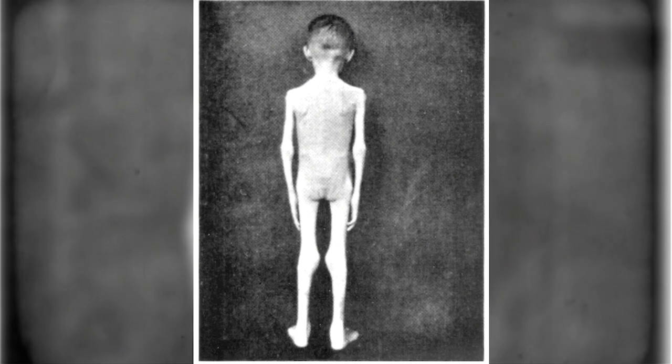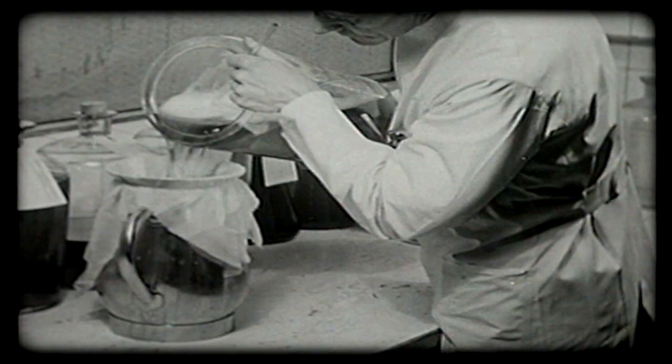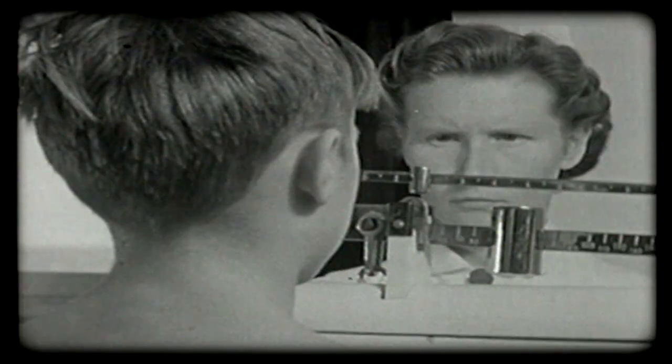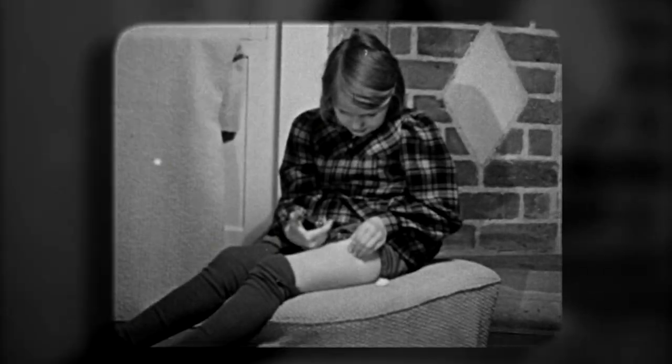One hundred years ago, the diagnosis of diabetes was most often a death sentence. That changed with the discovery of insulin in 1922, which changed diabetes to a disease you could live with. Ever since then, Novo Nordisk has been striving to improve treatment for people with diabetes.